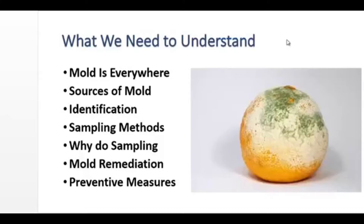Identification of the specific type of mold is not always necessary. There are several sampling methods we can use to determine what kind of mold we have. Sometimes we may want to do sampling, sometimes we may not. We need to know about mold remediation if we have mold, and we need to know about preventative measures to make sure that mold doesn't take hold in our home.